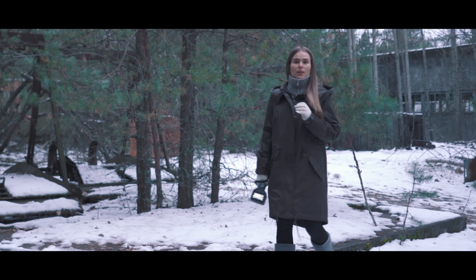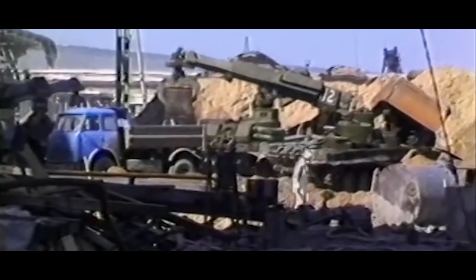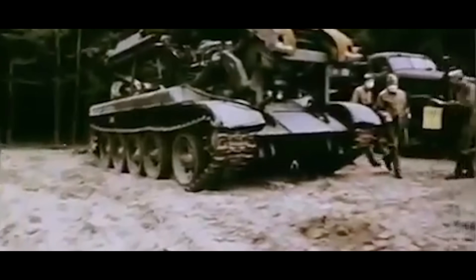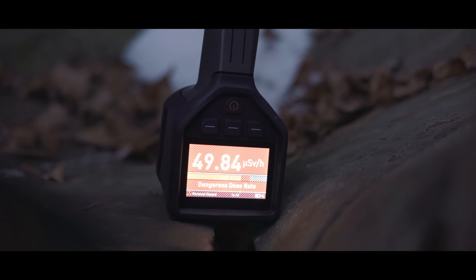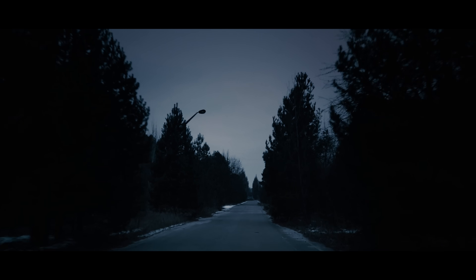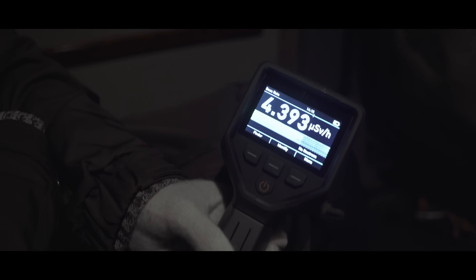I'm at the site where the equipment used for the clean-up operation of Reactor 4 was discarded. Here is the grappler which was used to pick up pieces of the reactor. Even after extensive decontamination, large amounts of radioactive material was left on the grappler. The radiation level on the grappler is very high. Moving away from the allowed route, radiation levels increase noticeably. The radiation here is irregular, so it is necessary to move strictly along the allowed routes.